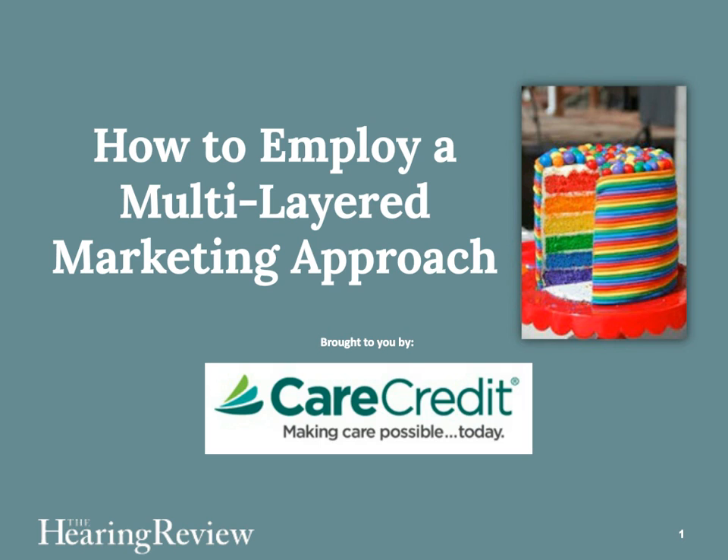Welcome to the Hearing Review's webinar, 'How to Employ a Multilayered Marketing Approach' with Dr. Jill Caseworm. I'm Carl Strum, editor of the Hearing Review magazine and its website at hearingreview.com. Today we have the first of three webinars brought to you courtesy of CareCredit, focusing on improving your marketing and practice management. This webinar looks at what Dr. Caseworm refers to as the multilayered marketing approach to gaining more business.